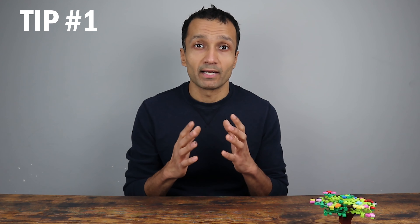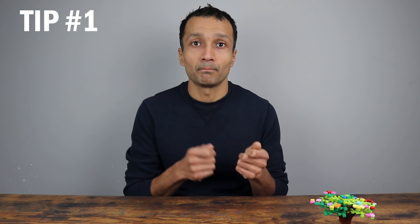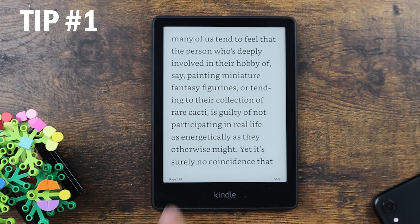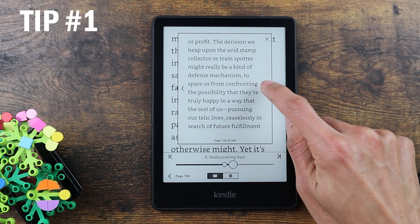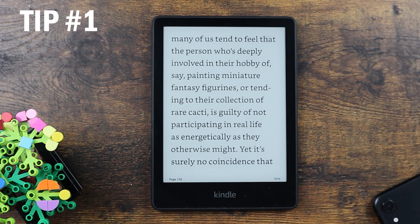The first tip will help you go across the book and across different pages without losing the page that you're reading. This is something I would miss about a physical book — being able to skim through other pages and then come back. I always found this a challenge on Kindle till this tip was revealed to me. Here I am on page 158. To check other pages without losing my location, click above, click here, and now I can skim through other pages. Once I'm done, I can close this and come back to my page.